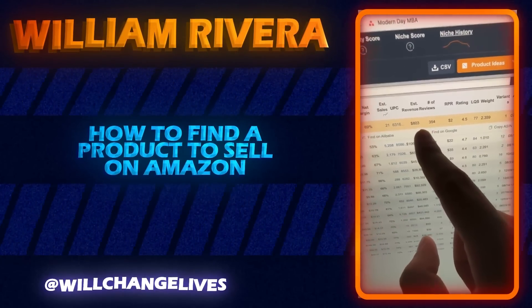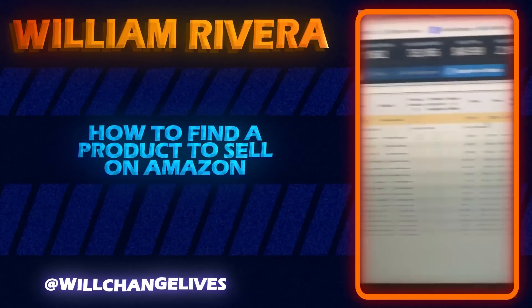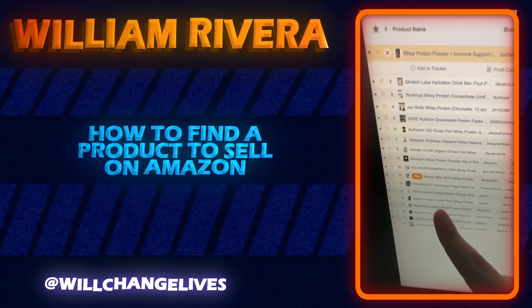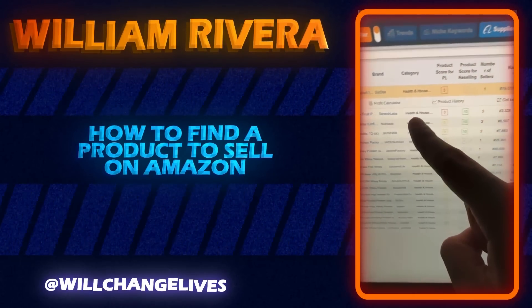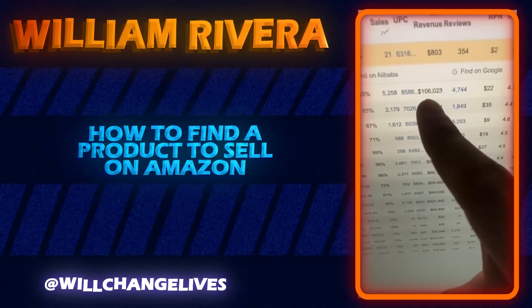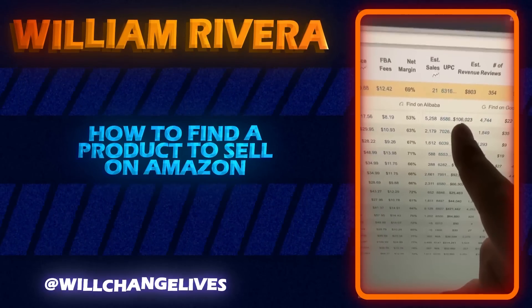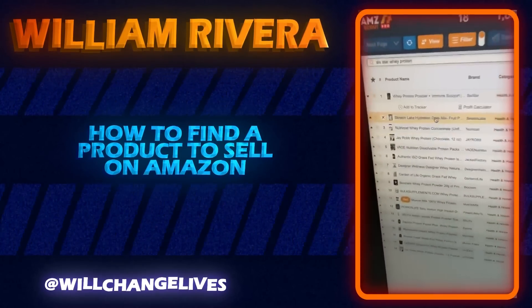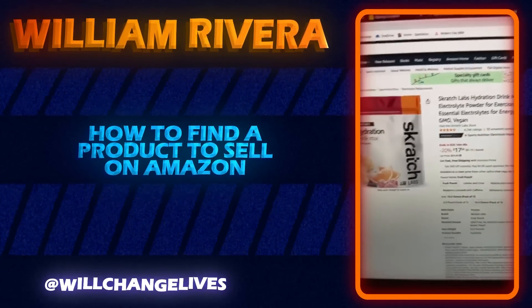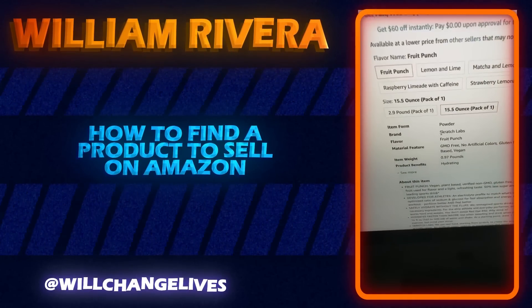The estimated revenue on this product is only about $800 a month, so this is actually a product we probably wouldn't want to look into — there's really not enough money here. But look at these other proteins selling on Amazon. This one — Scratch Labs — sells for $17, fees would be around $8, and this product is doing $106,000 a month on Amazon. So I can click on this product and it takes me directly to the listing.